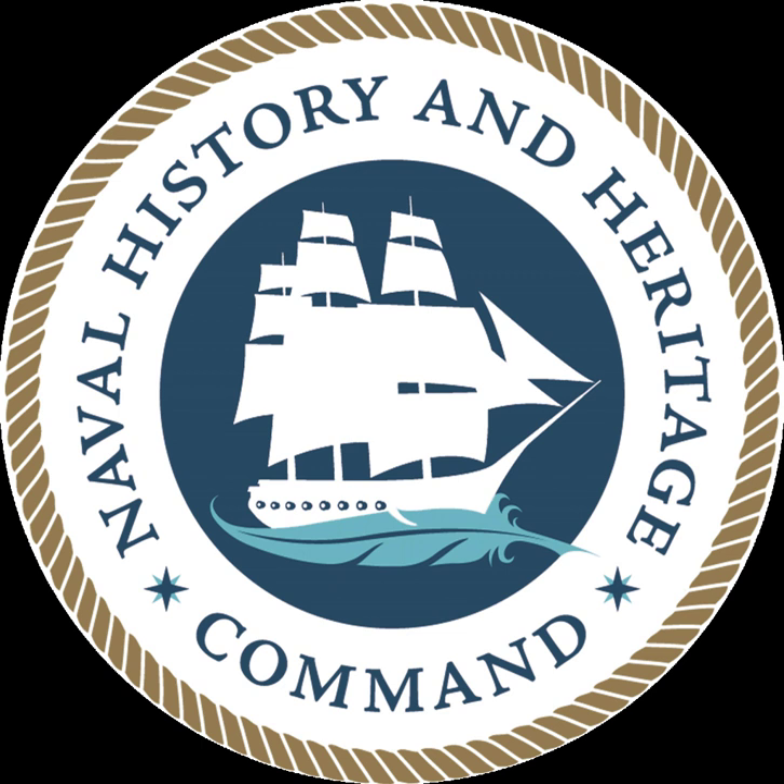2008 was a year of change for the Navy's history program. The command was streamlined into four major components: histories and archives, museums and collections, integration and outreach, and operations. Following the realignment of the Navy's dozen museums under the Director of Naval History, the Naval Historical Center was redesignated the Naval History and Heritage Command on 1 December 2008. In the spring of 2009, the NHHC established a presence on the social media sites Facebook, Twitter, LinkedIn, Goodreads, and Delicious.